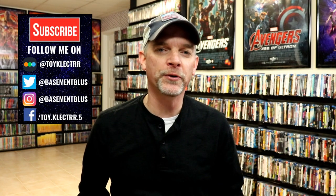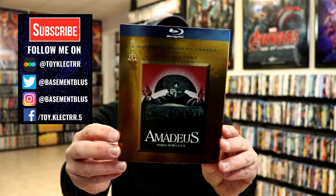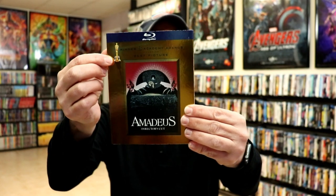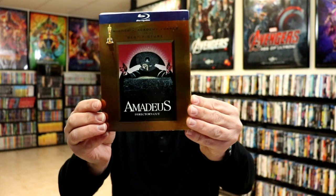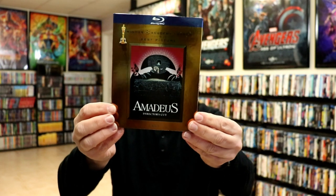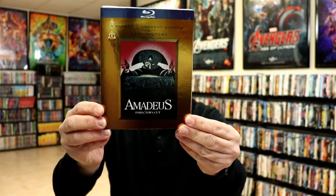Hey, Tony here. For today's Slip Cover Saturday I'm going to show you the Warner Brothers Academy Award gold slips. These particular slipcovers all have a gold foil with a blue banner at the top, a statue, and a little description of what the film was nominated for or won. A bad thing about these slips is they really do show scuff marks. I keep these in plastic bags. Some I got when they were released, but most I got off eBay secondhand, so not all of them are in very good condition as they are very hard to find.